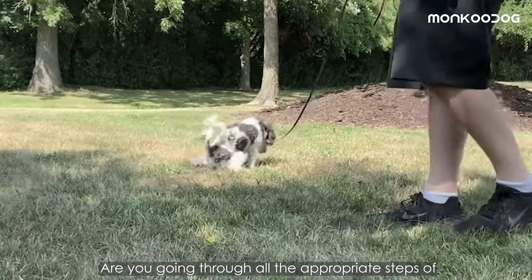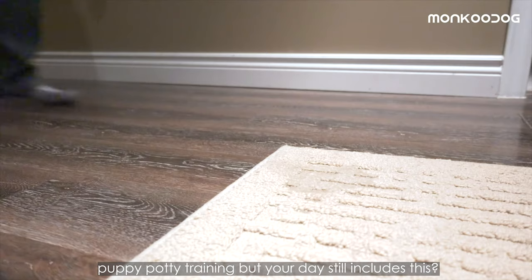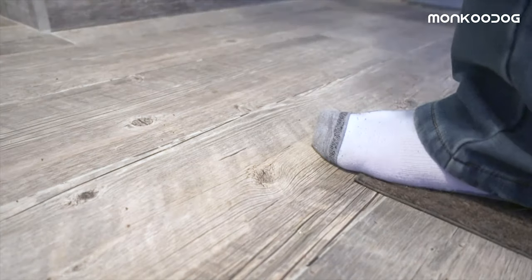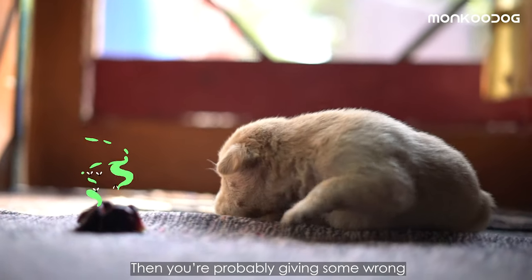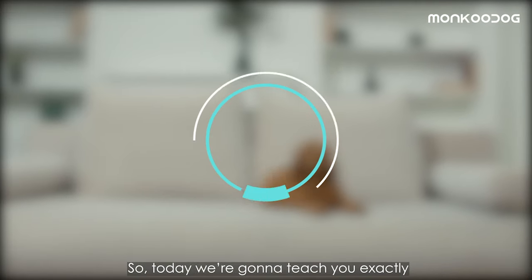Are you going through all the appropriate steps of puppy potty training but your day still includes this — oh gross! Then you're probably giving some wrong potty training to your puppy, so today we're going to teach you exactly how to fix that.